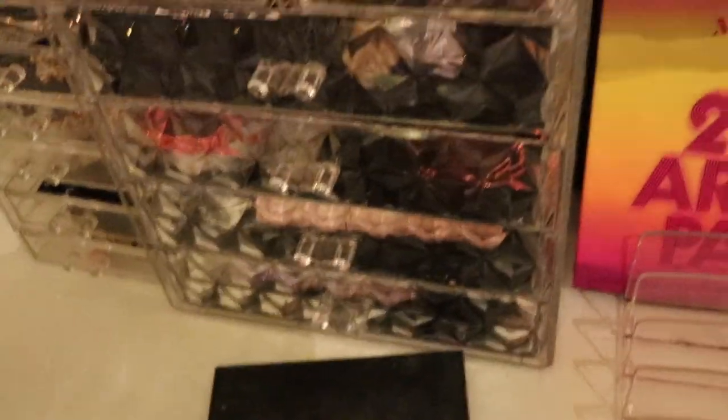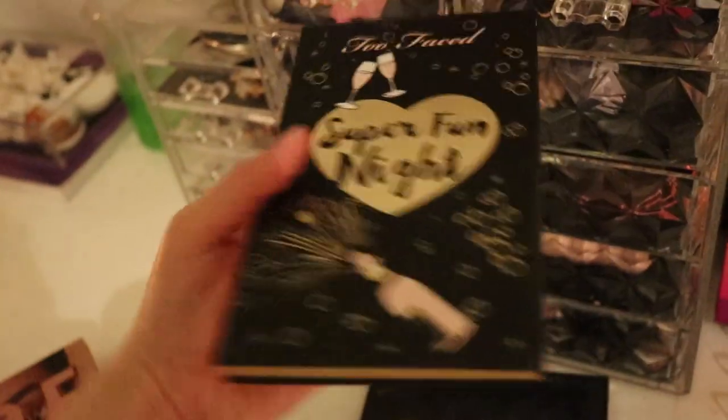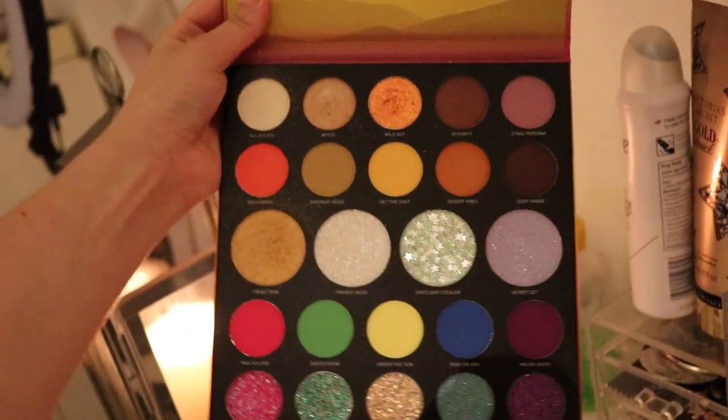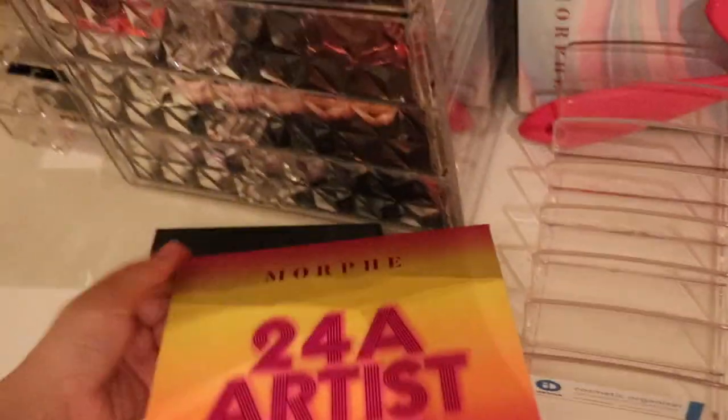Then we have a Too Faced palette — it's a cute palette with some nice, quite blendable colors. And then my favorite: the 24A Artist Class palette by Morphe, which I think is the most iconic palette I own. I love it so much and I just did a video on it that everyone loved, so I might do another one creating three different looks — comment down below if you want to see that.